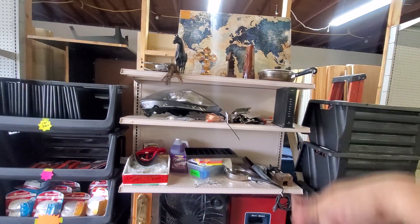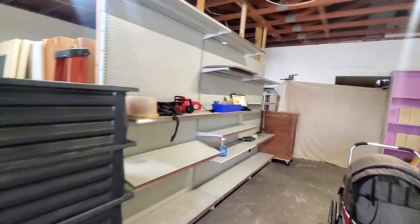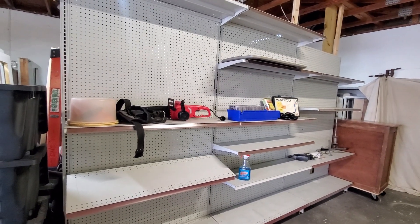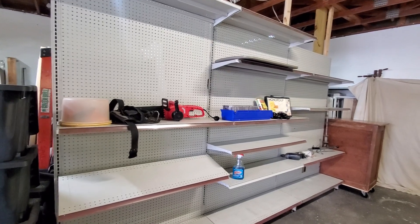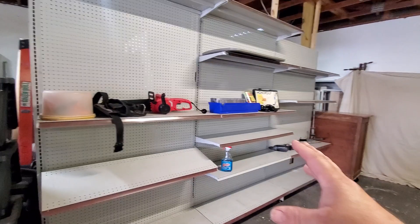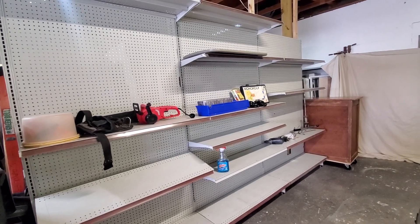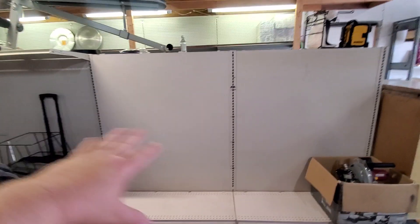This is just random stuff I'm still trying to sort out. This area here I'm thinking about using for home goods, kitchen, decoration stuff like that. And this area is going to be the miscellaneous section.